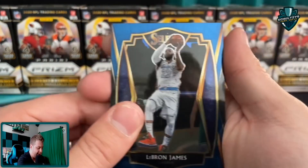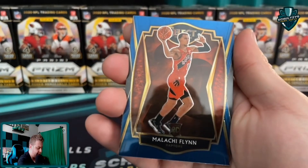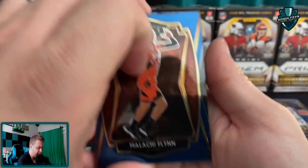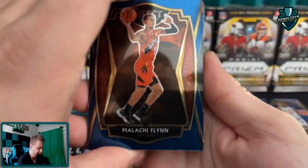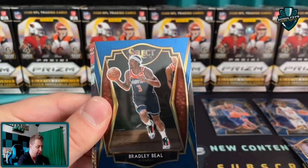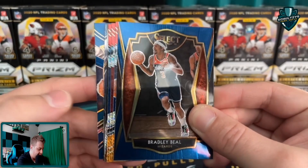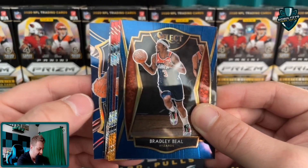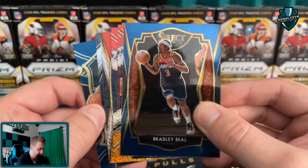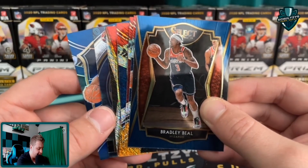Rui Hachimura - sorry if I said that wrong. LeBron James - there we go! LeBron James blue base card in his powder blue and white Lakers uniform. It's actually a pretty decent looking card, get that sleeved up. Our next rookie in the pack - Malachi Flynn, so we got a base of Malachi Flynn, and then a Bradley Beal. All right, let's get to all of our parallels - there's a prism blue back there and then it looks like we've got an insert.